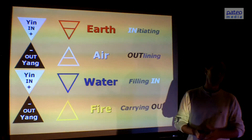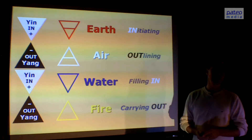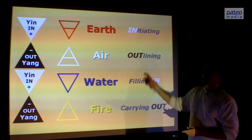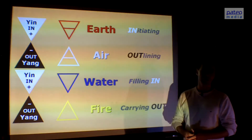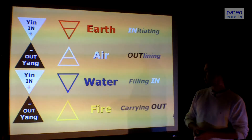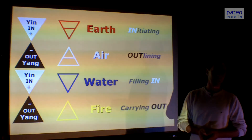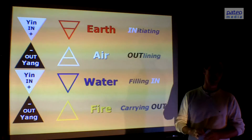It also has a psychological meaning for each phase. Earth phase stands for initiating, for starting, for beginning — we see the word 'in' from yin. The second phase, air, is for outlining, for sketching — we see the word 'out.' The third phase of water, again 'in,' is filling in, putting the details. And the fourth and final phase is fire — again an 'out' phase, it's yang. It's carrying out, it's performing. So it starts with initiating, outlining, filling in, carrying out.